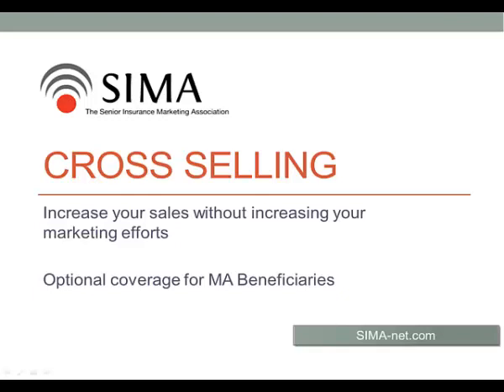Hello, this is Michael Gatorno with SEMA, the Senior Insurance Marketing Association. Today we're going to talk about cross-selling — increase your sales without increasing your marketing efforts. We're going to focus today on optional coverage for Medicare Advantage beneficiaries, but these methods can be used on other product lines as well.